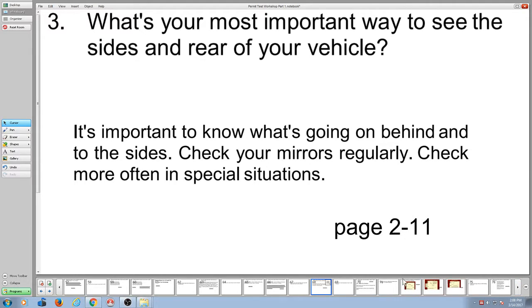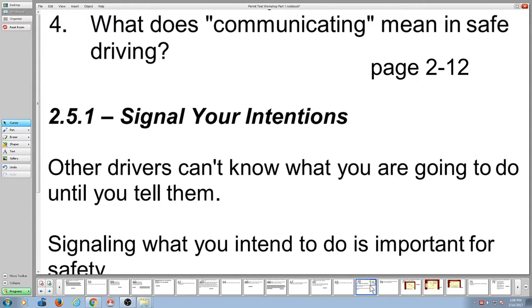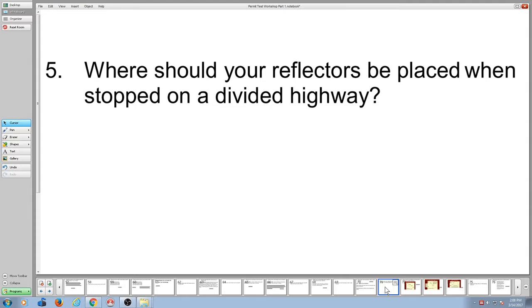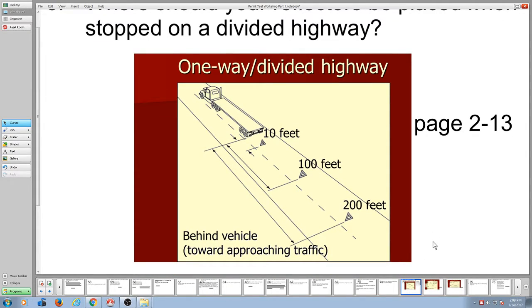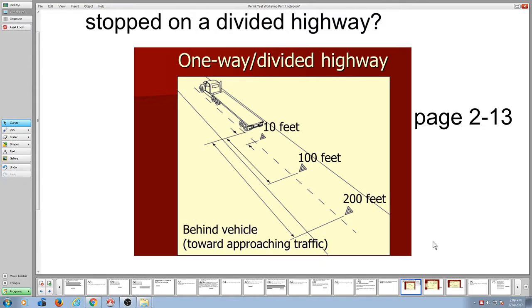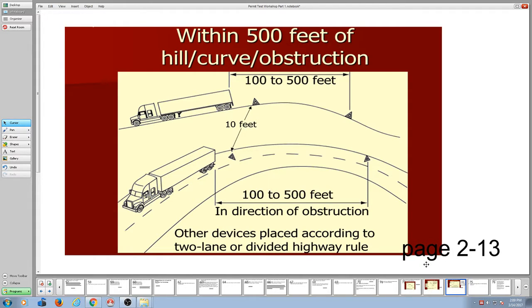Most important way to see to the sides and rear of your vehicle? That's your mirrors. What does communicating mean? Signaling. Where should your reflectors be placed when you're stopped on a divided highway? All three are behind you — first one at 10 feet, the next at 100, the next at 200. On a two-way roadway, one is in front of you at 100 feet, two behind you at 10 and 100. If there's a curb or hill, between 100 to 500 feet with the furthest. All that's in the manual and all that's fair game on the permit test.